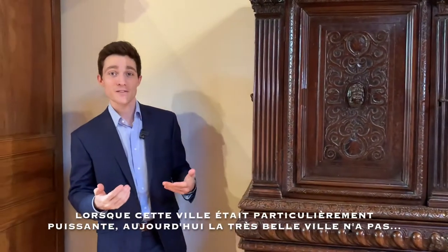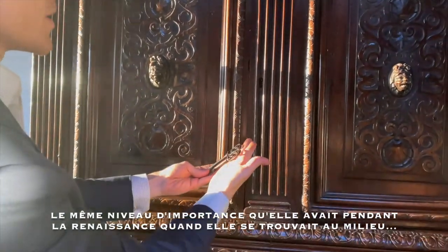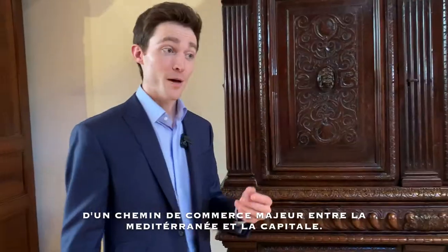The city of Lyon today is still a famous place, still a wonderful city — I very much recommend it — but it has lost its preeminence in the world that it had in the 1500s, when it was in the middle of a crucial trade route between the Mediterranean Sea and the capital city, Paris.